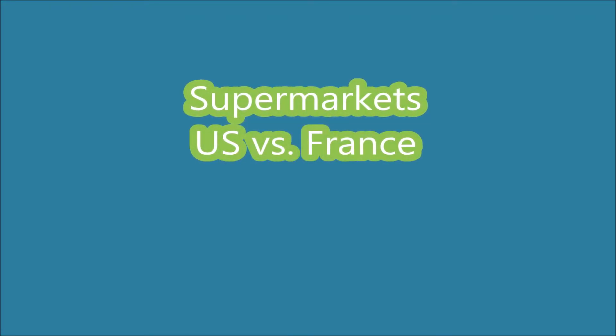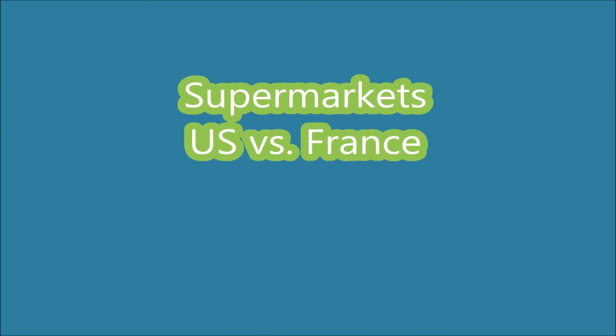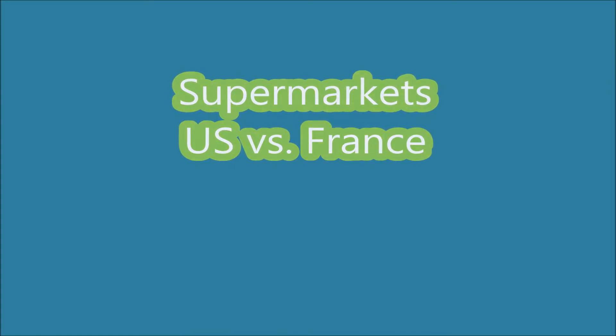Supermarkets: U.S. vs. France — The Differences, by Nathan and Sassank.